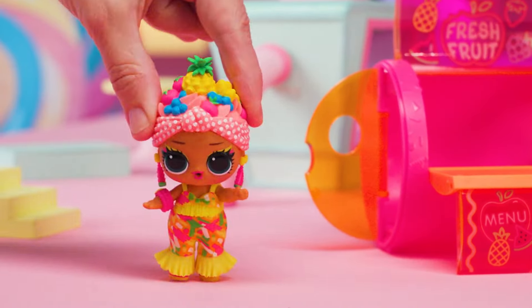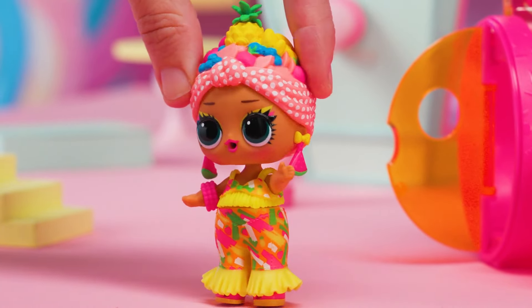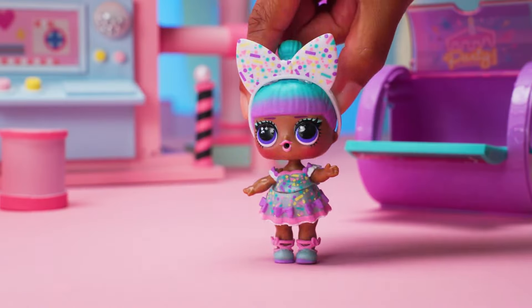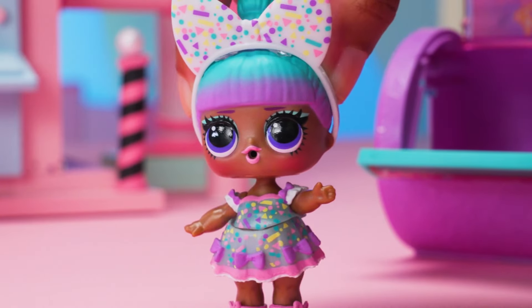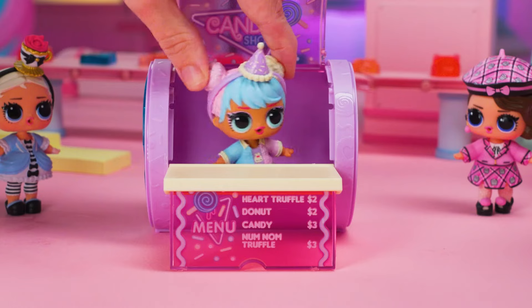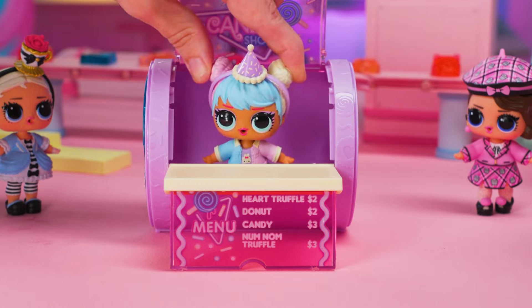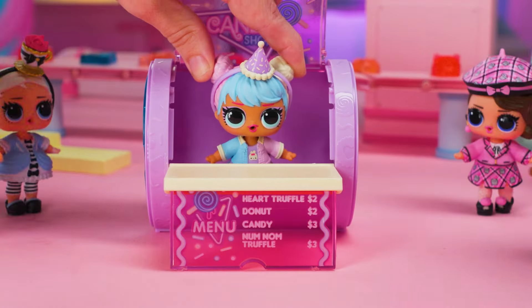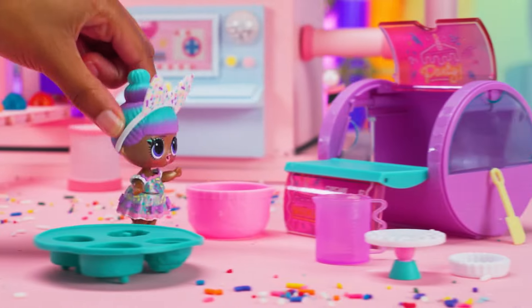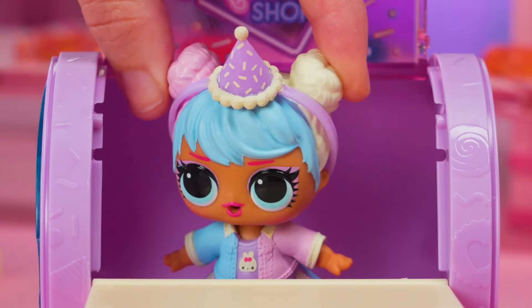I'm Chica Chica. I like fruit and I like to... Chica Chica! I'm Sprinkles, and I love to sprinkle everything! Everywhere! These are two very different candy makers doing two very weird things. Candy makers, to your station! Ready, set, make!